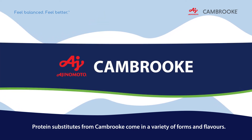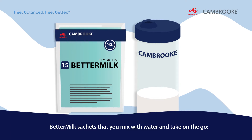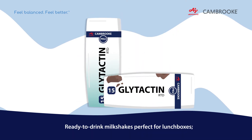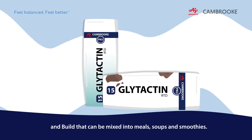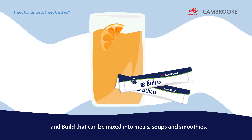Protein substitutes from Cambrook come in a variety of forms and flavours: Better Milk sachets that you can mix with water and take on the go; ready-to-drink milkshakes, perfect for lunchboxes; and Build, which can be mixed into meals, soups and smoothies.